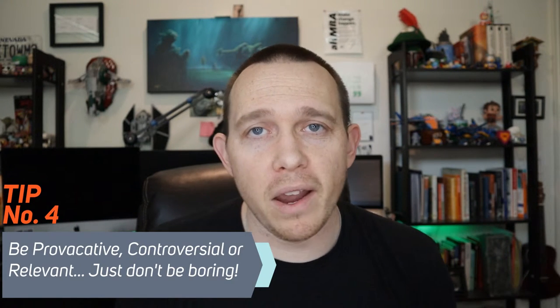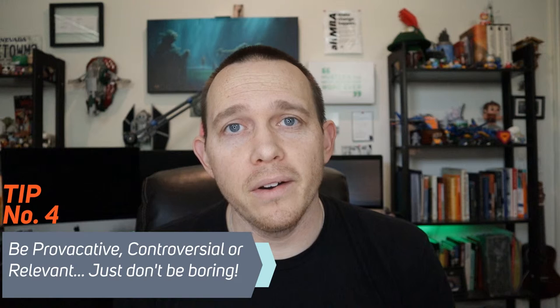Number four is to be provocative, controversial, or relevant. Nobody opens boring emails — if you're sending out boring emails, it's actually harming your brand and deteriorating your list. So be sure to send out emails that are worth opening. Figure out what subject lines will generate more engagement, and don't be boring. If you don't know what to write, brainstorm and imagine what an interesting person would write instead of sending out more boring emails.